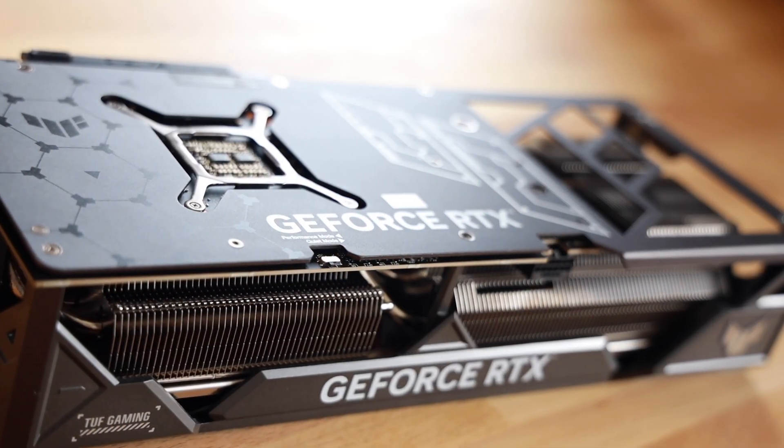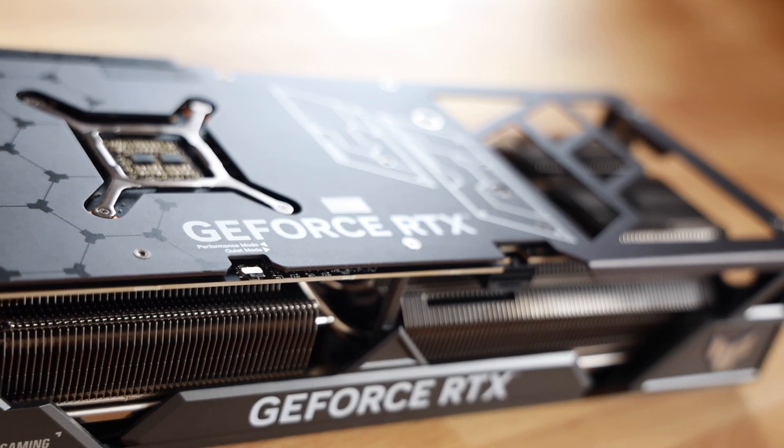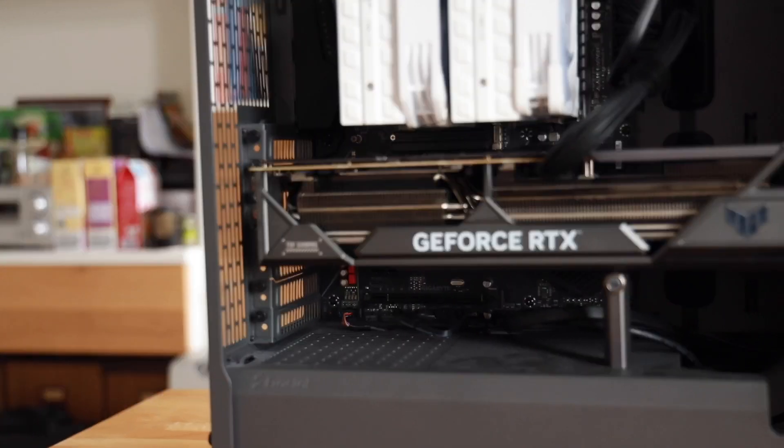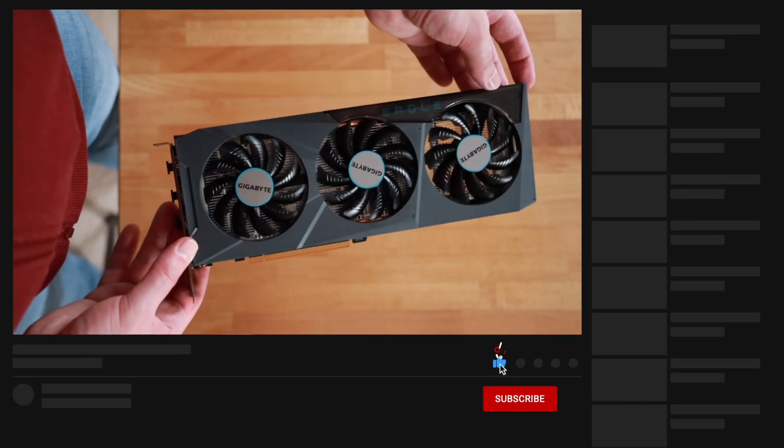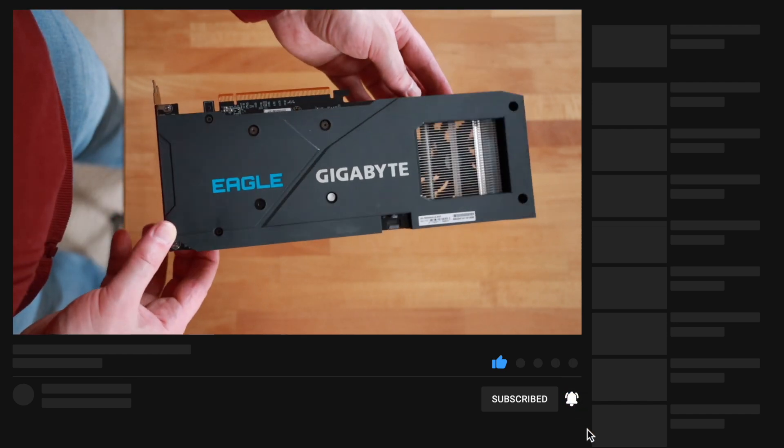My conclusion: the ASUS TUF Gaming RTX 4080 is a really awesome card with lots of memory and super powerful performance — just make sure you don't pair it with a weaker CPU or you'll have a bottleneck and won't get your money's worth. Personally, the 4080 is a little bit overkill unless you're a serious gamer playing at high resolutions with competitive frame rates. I'm very happy with a 4070, and even a 4060 is totally sufficient if you play casually. Coming up, we'll do more GPU comparisons — hit subscribe and let me know what graphics card battles you want to see.